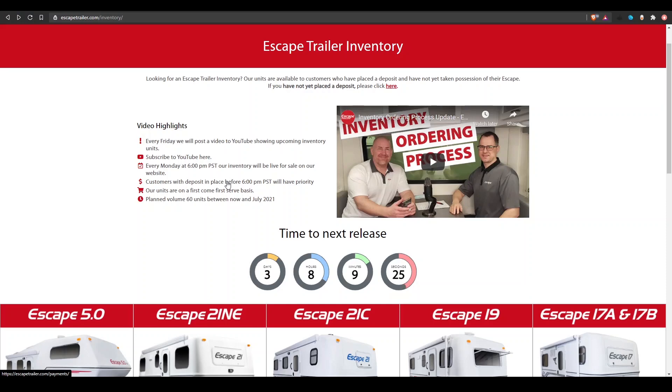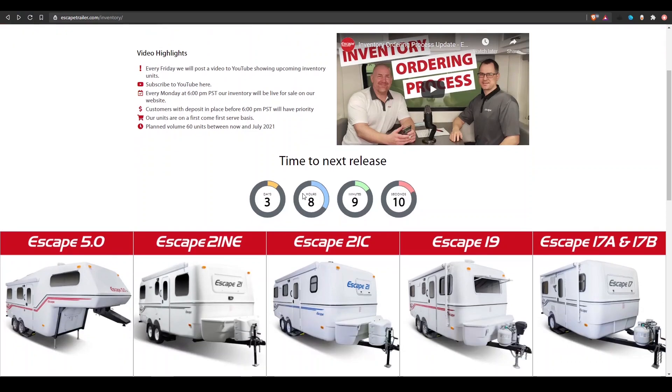We're planning to build about 60 of these units between now and July, assuming our production ramp-up goes according to plan. So there will be plenty of opportunity for people to review many trailers and potentially purchase one. This is just a nice little app we have here that shows you when the next group of trailers are coming available — we're doing them every Monday at 6 p.m. PST, so this counter will always count off of that.